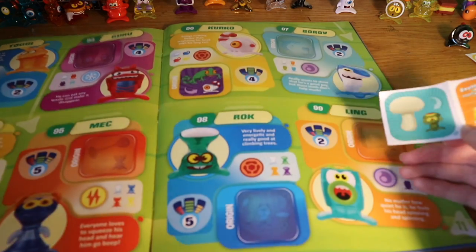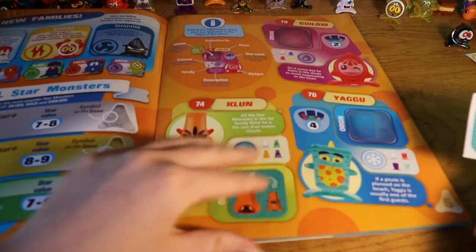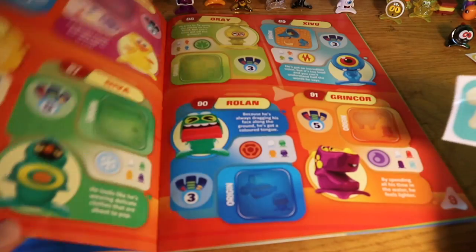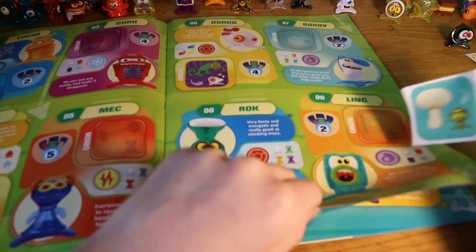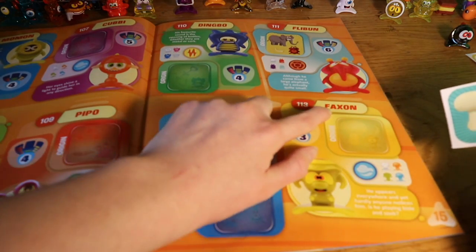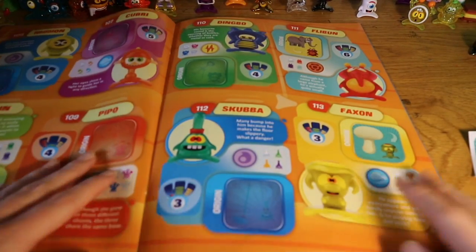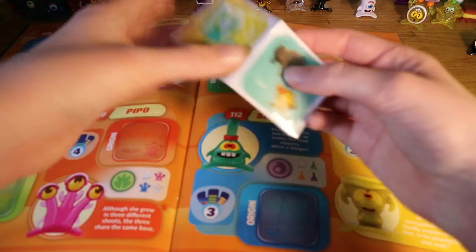We have an evolution sticker and a mushroom-looking person. I'm not sure if I should stick the evolution ones in just yet because there might be a special page for them — I haven't looked in that much detail. I'm just putting the stickers in to get the collection going. Here's the mushroom guy — he's called Faxon. I'll set the evolution sticker aside for now because I'm not sure what to do with it.